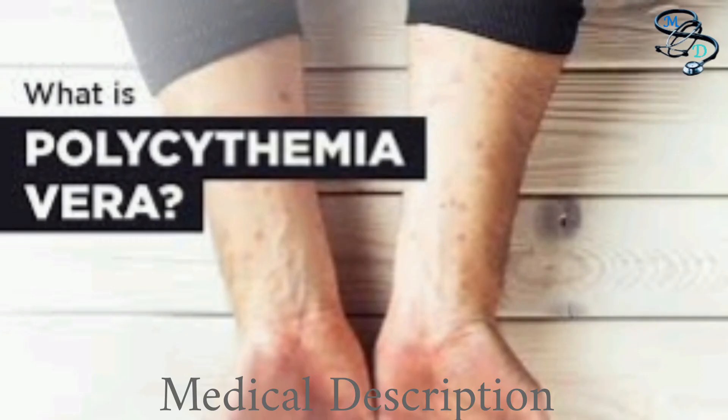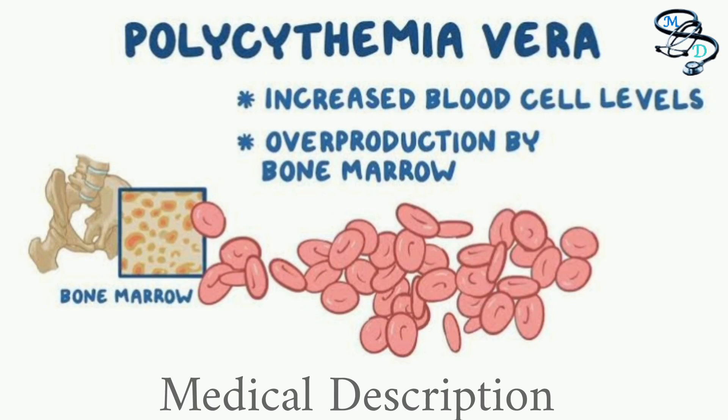Polycythemia vera is a type of chronic leukemia, a blood cancer that causes your bone marrow to produce too many red blood cells. It progresses very slowly and often is not diagnosed until after the age of 60. Most people manage symptoms well for many years. The biggest risk from too many red blood cells is blood clots.